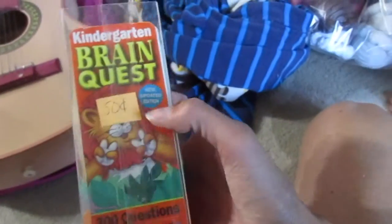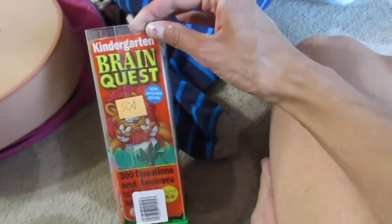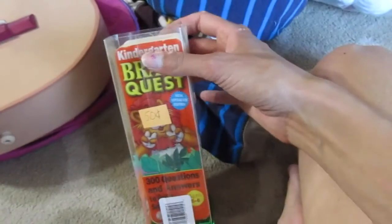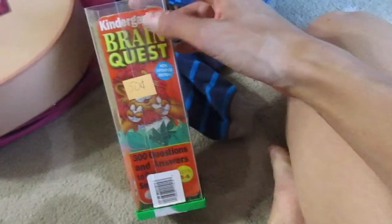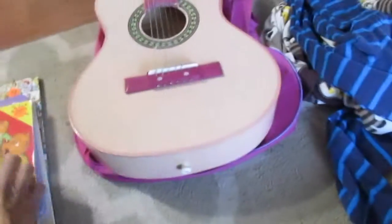Then I saw these — I always see them at the store and never think to buy them. They're just these 'Get Ready for Kindergarten' workbooks; they have every grade, I think all the way up to maybe eighth grade. I got him the kindergarten ones to kind of get him ready for kindergarten. These were 50 cents.